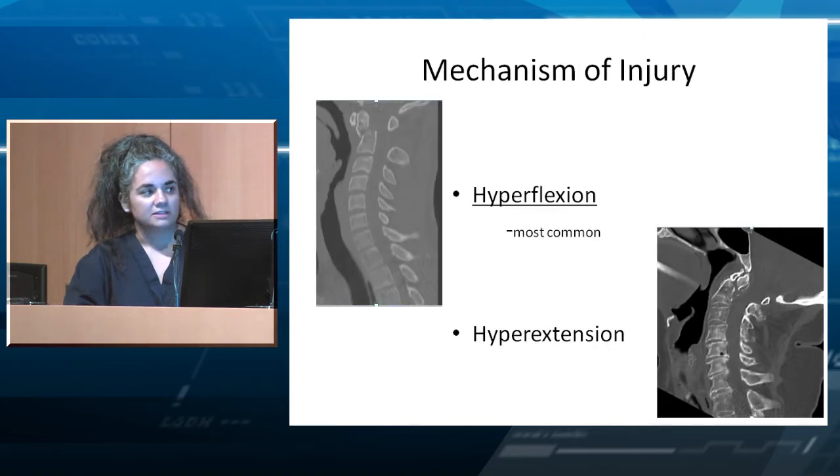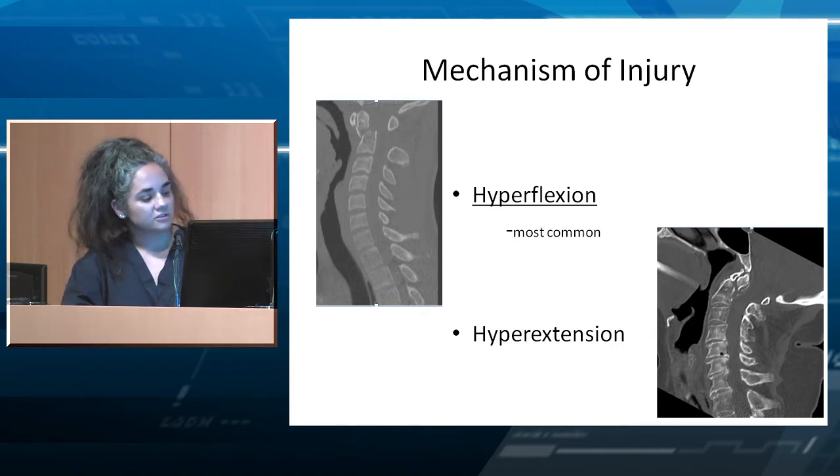There are two mechanisms of injury. One is hyperflexion, which is the most common — the head leaning forward. The second is hyperextension, which is less common.